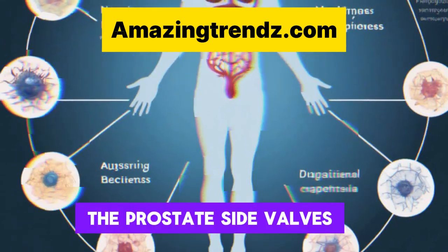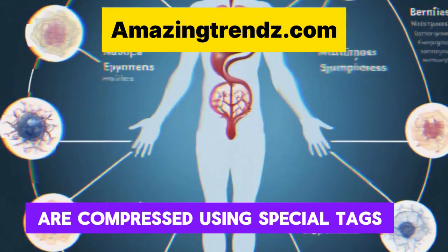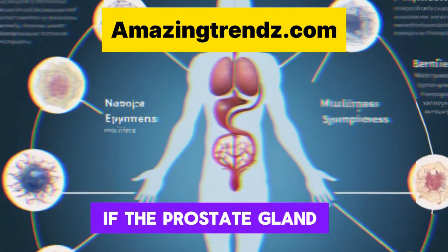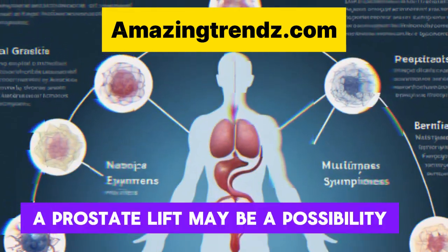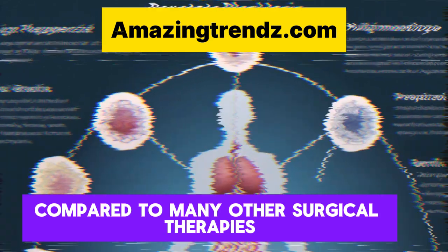Prostate lift: the prostate's side lobes are compressed using special implants, which may improve urine flow. If the prostate gland's center portion does not obstruct the flow of urine, a prostate lift may be a possibility. Compared to many other surgical therapies, there is a lower chance of experiencing sexual adverse effects.